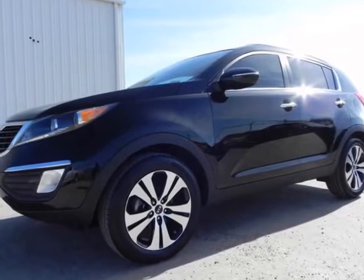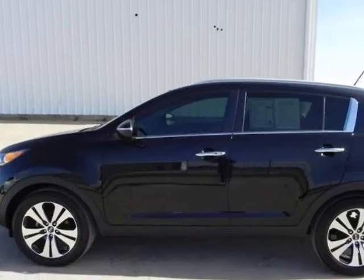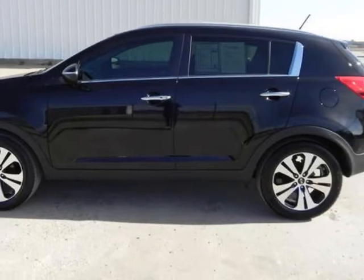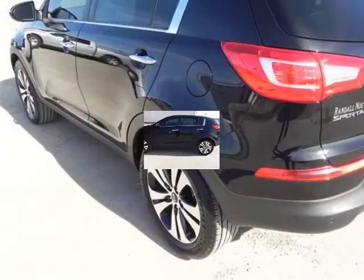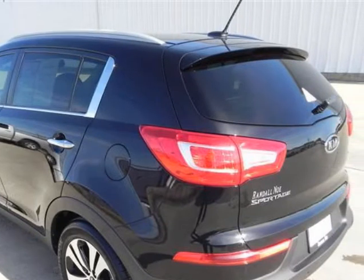Randall Noe Supercenter presents this 2011 Kia Sportage two-wheel drive four-door EX. With just 26,002 miles, represented in black.